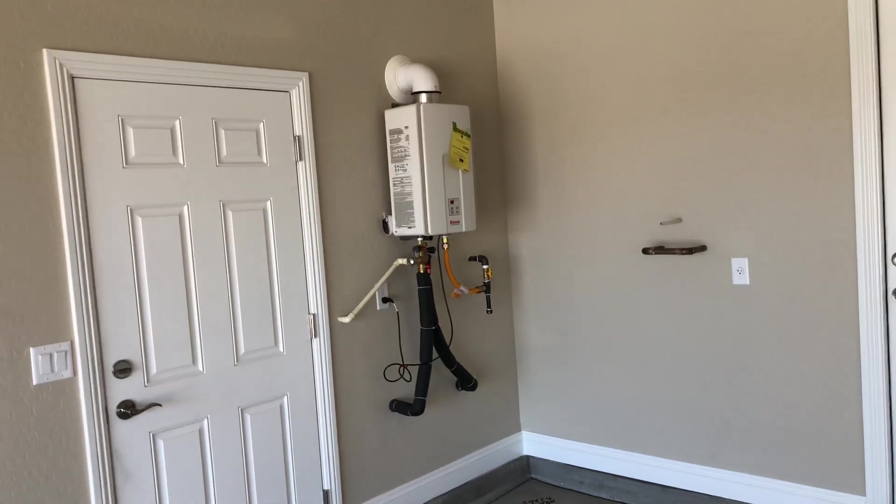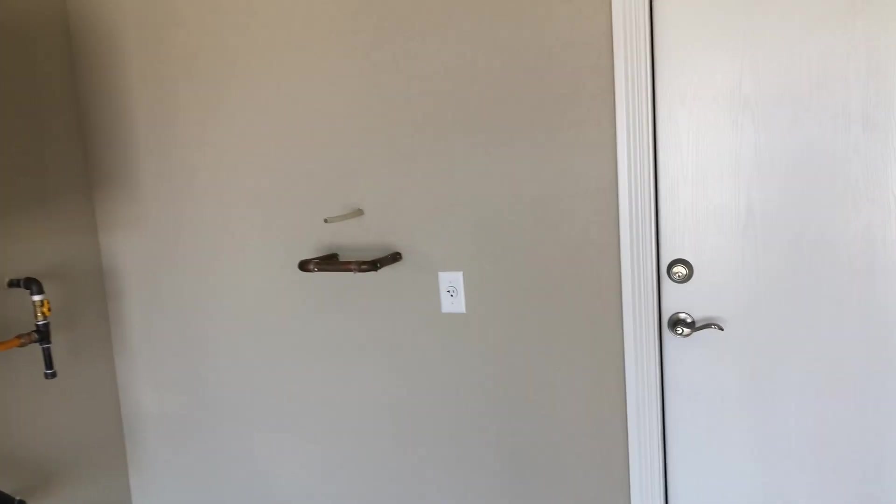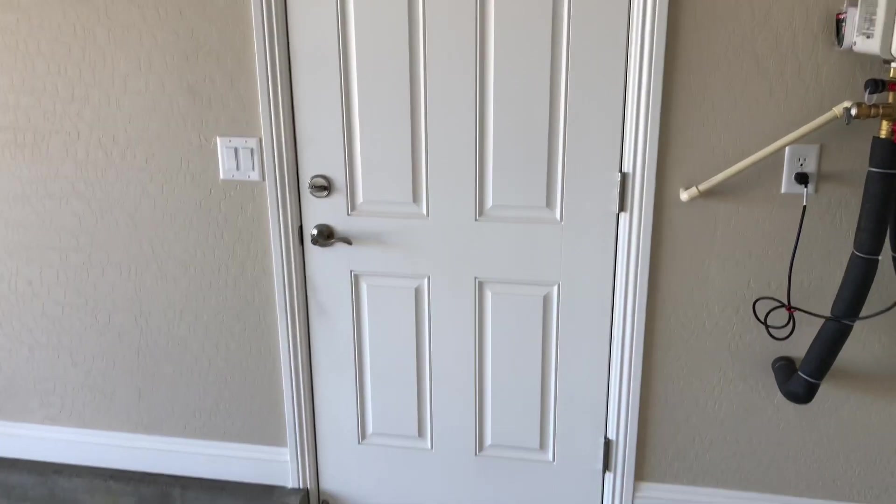This is one of the only — the first gas homes in Esquite. It's got a tankless water heater. There's a garage service door, which is an upgrade.